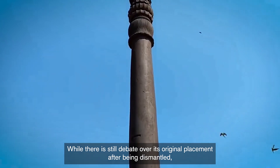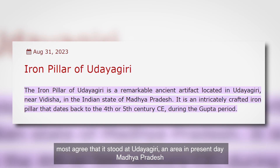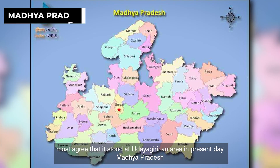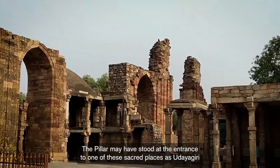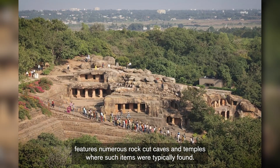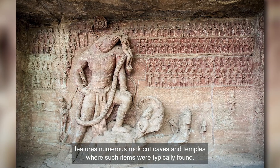While there is still debate over its original placement after being dismantled, most agree that it stood at Udayagiri, an area in present-day Madhya Pradesh, with significant religious and political importance during the Gupta's reign. The pillar may have stood at the entrance to one of these sacred places, as Udayagiri features numerous rock-cut caves and temples where such items were typically found.